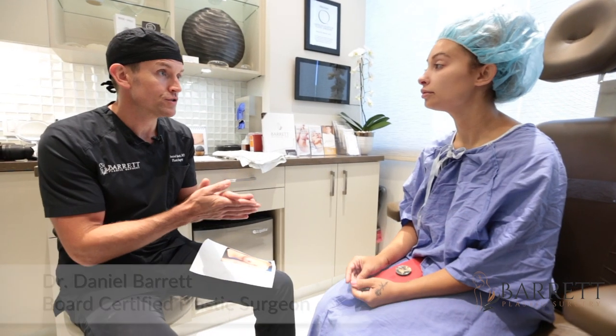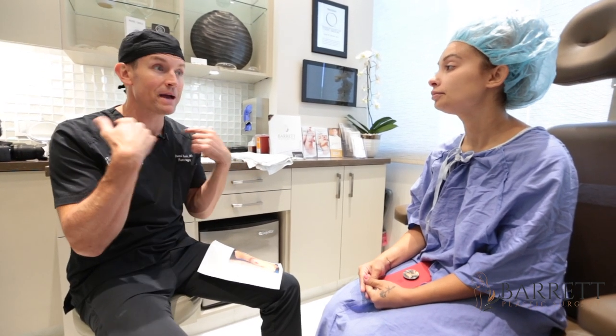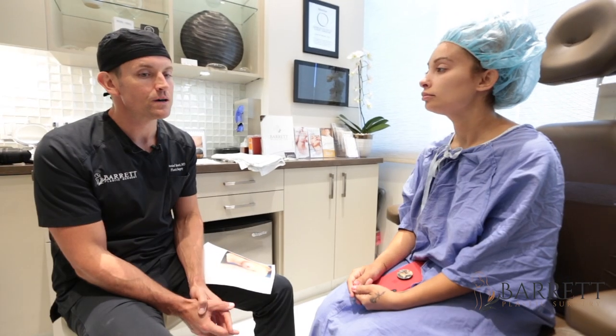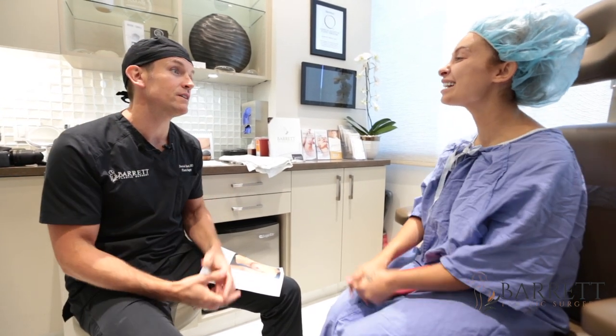I do a lot of breast reductions, and this is important for viewers and followers to know: if you're having day-to-day problems with your breasts being too big — like back pain, neck pain, all that — there's an operation for it. You can do something about it. I'll tell you, my happiest patients are my breast reduction patients. I do a lot of great surgery, but literally when you wake up from surgery you're like, 'I have relief.' It's a great feeling.